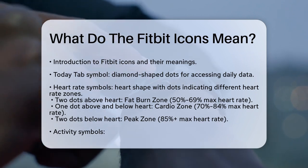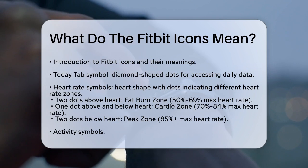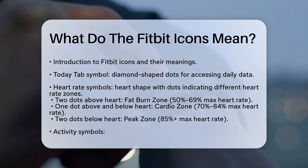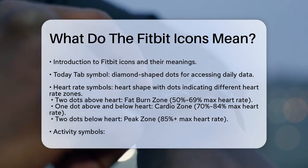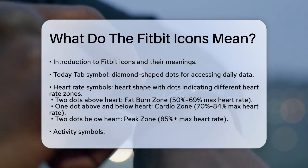Now let's dive into the heart rate symbols. You'll see a heart shape with different dots around it. If you see a heart with two dots above it, you're in the fat burn zone, meaning your heart rate is between 50% to 69% of your maximum, which is great for burning fat.